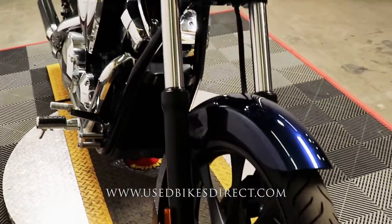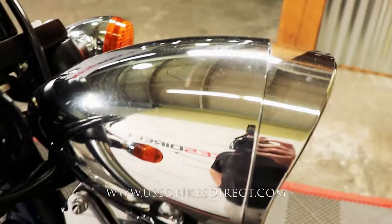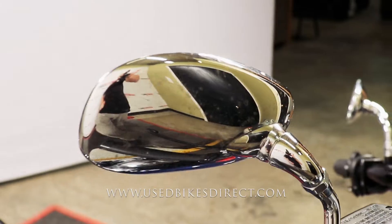Goes without saying, the bike is beautiful to look at. No chips in the paint, no tears in the seat. Really the only thing to point out is just on the chrome, where you have a couple of faint little surface scratches, like on the top of that headlight and on the back of these mirrors.